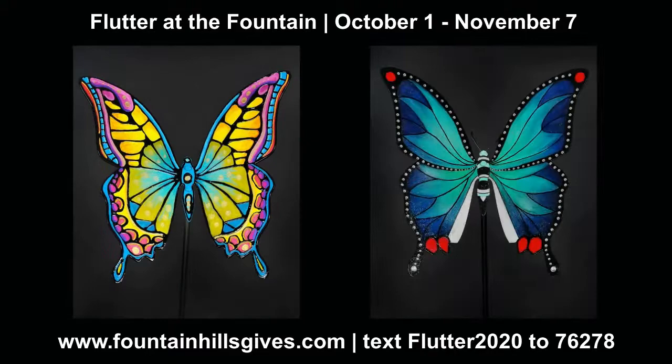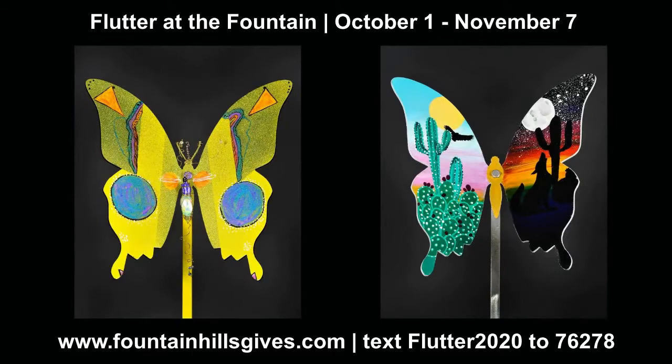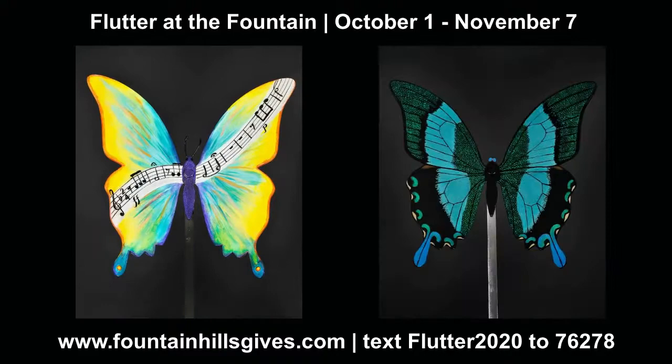And you can have one of these in your home. During our Flutter at the Fountain event, beginning October 1st and going through November 7th, you can bid for one of these to go home with you. Simply text FLUTTER2020 to 76278 to access our online auction. You can also purchase tickets for the Flutter Gala and learn more about the event.